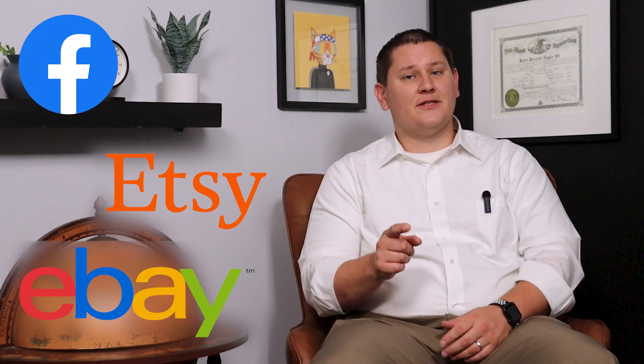So, you're thinking about selling on Facebook Marketplace, Etsy, or eBay? That's great, but make sure you don't get screwed by the tax man. My name's Ryan, and I'm an attorney here at Gordon Law. I'll help you learn about some of the basics of dealing with Facebook Marketplace, Etsy, and eBay, and the tax implications that come with it.